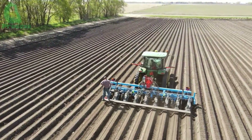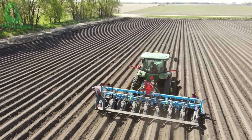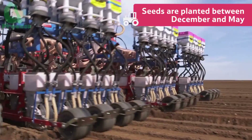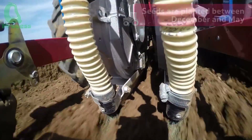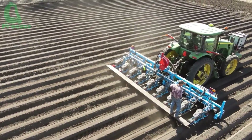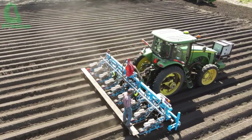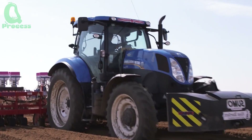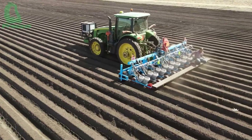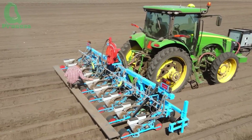Carrot seeds are planted in rows with a spacing of 15 to 20 centimeters between each seed. This gives the plants enough space to grow without crowding, making harvesting easier. Once the seeds are sown, the carrot plants begin to grow and need proper care to ensure healthy development. Each hectare of land can be sown with 500 to 600 kilograms of carrot seeds, depending on soil conditions.